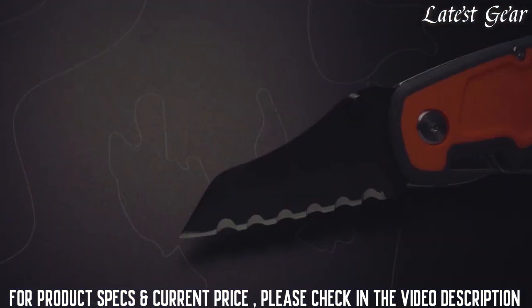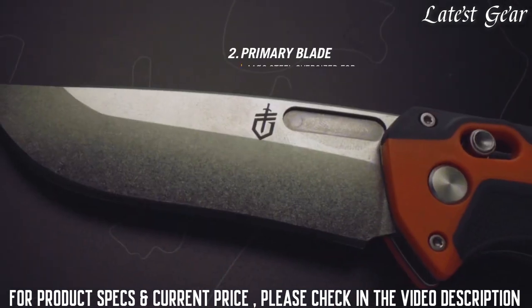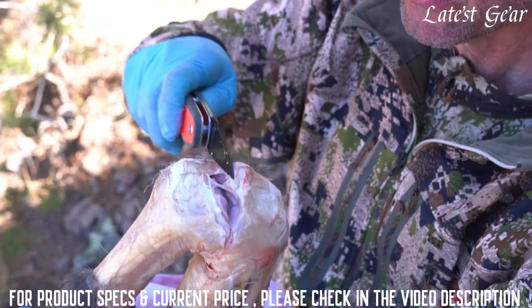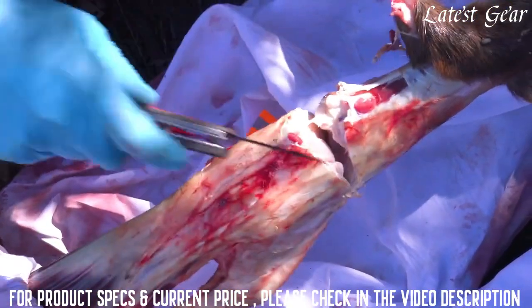A D2 tendon tool strong-arms tough tendons and preserves the life of the 440C primary blade. The tendon tool is meant to take a beating and keep on going, breaking down joints, dorsal hide, and tendons with its unique shape and aggressive serrations.